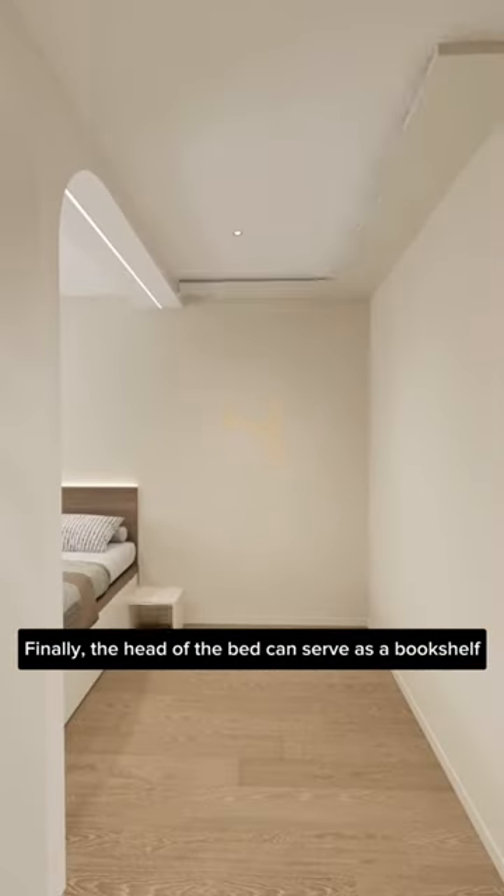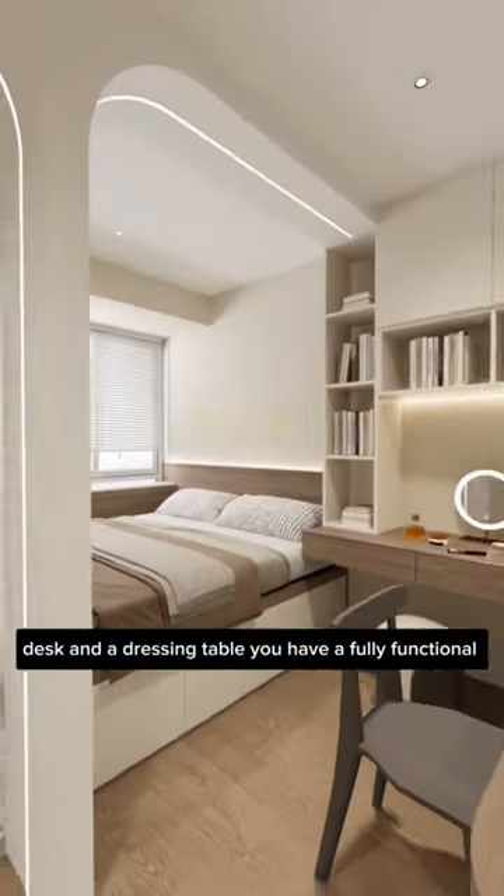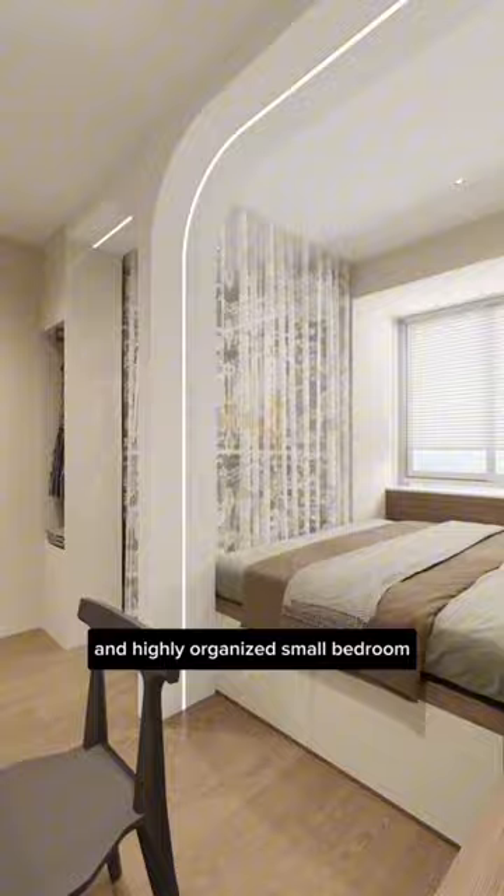Finally, the head of the bed can serve as a bookshelf and display cabinet, and when combined with a corner desk and a dressing table, you have a fully functional and highly organized small bedroom.